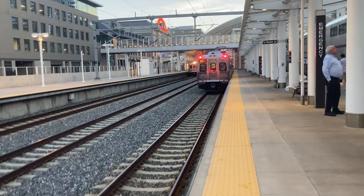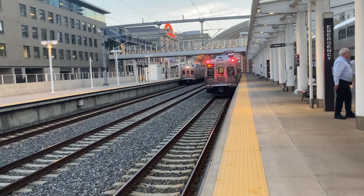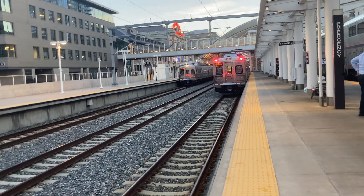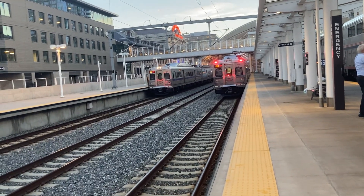Here he comes. These are Hyundai Rotem Silverliner 5 cars. They've got Nathan K3LA horns. I'm going to shut up so you can watch the train go by. I don't know how many cars they run, but here we go.